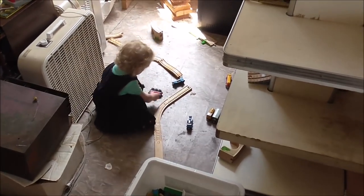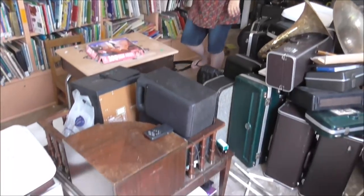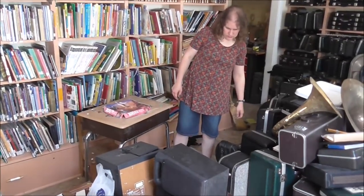Grace is playing with trains right now - she loves trains. Now we're just moving stuff out of the way so that we can have room to fit the table, and we're almost there. Oh, more books. Yes, more books.